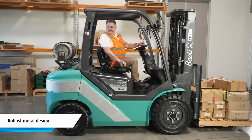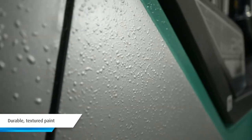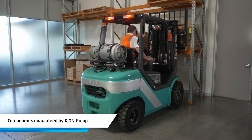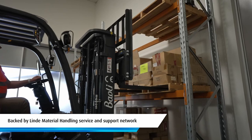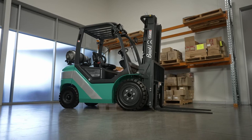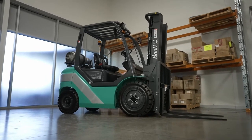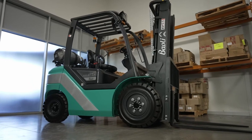Owners will appreciate its robust metal design partnered with durable textured paint, as well as the fact that all components are guaranteed by Keon Group and backed by the National Service and Support Network of Linder Material Handling Australia. Suitable for both indoor and outdoor use, this affordable and reliable forklift is the budget IC truck you've been looking for.